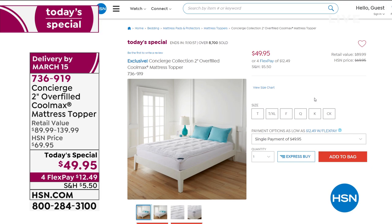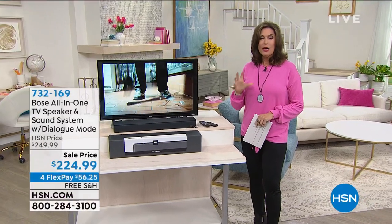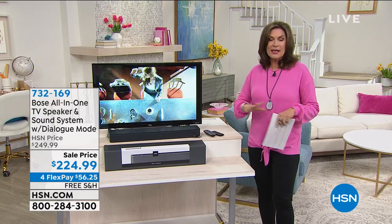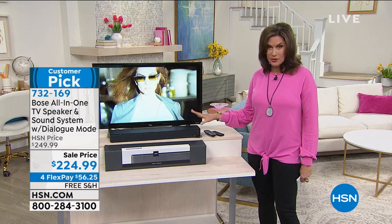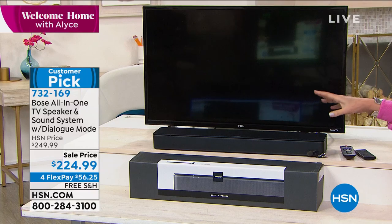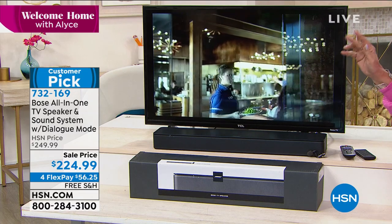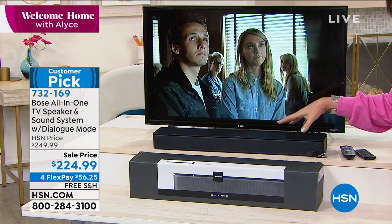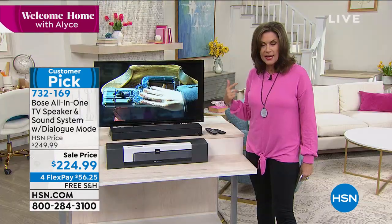We have one more product to present from one of the biggest names in sound — Bose. The Bose wave radio is one of the best sellers ever here at HSN. What we have for you now is really exciting — it's going to take whatever sound is on your TV and elevate it to a whole different level. This is not just a TV speaker; it has a dialogue mode so you're able to actually understand what they're saying even better than ever. Sale price today: $224.99, four flex payments, and we will ship it to you absolutely free of charge.